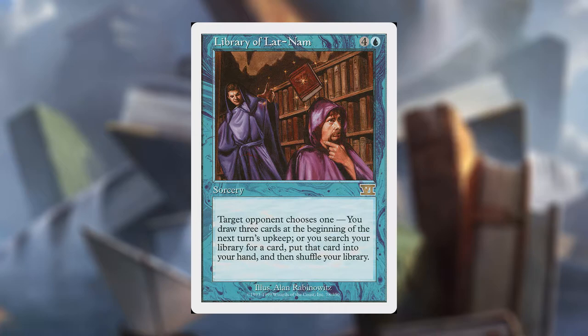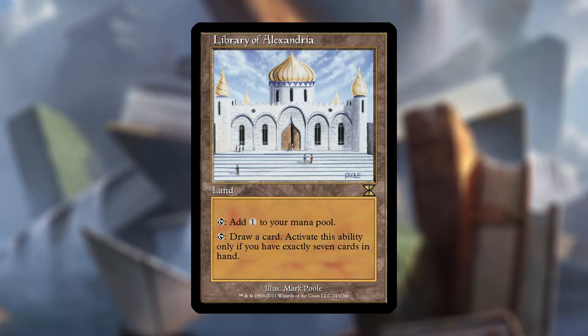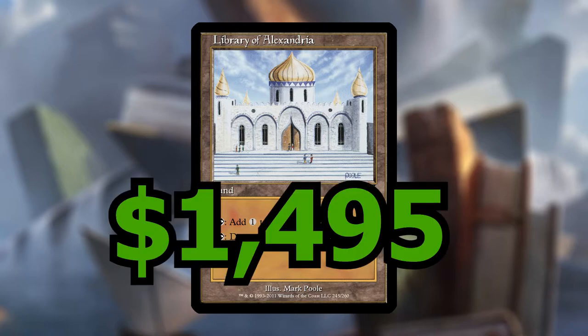It's got some pretty funny art, so it lands on the honorable mentions list. Next we have Library of Alexandria, which is an insane card! It's a land that enters the battlefield untapped, taps for one colorless mana, and it can tap to draw a card — but you can only activate this ability if you have exactly seven cards in your hand. Which really doesn't matter though, because you still get a free card draw on a land. This card is crazy good and it would be an amazing bookmark, but currently it's sitting over a thousand dollars.